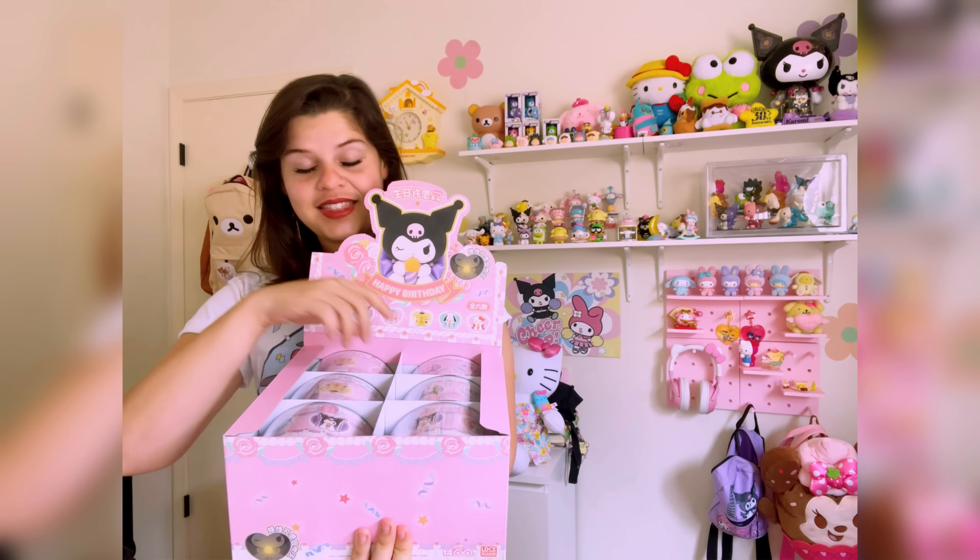We got Cinnamoroll already. I have a weird feeling they're in order, so we may get Kuromi next. Who do we got? We got Hello Kitty! She's perfect. The Hello Kitty tin — wow. They have cute little bows in the back. Look at Hello Kitty's bow — she has a beautiful wink face. These are perfect for anyone with a birthday coming up. Give them one of these blind boxes and they get the surprise of whatever character it is — and the best part is they light up!